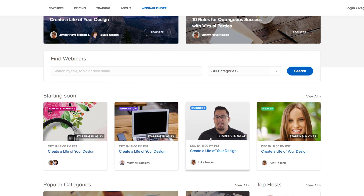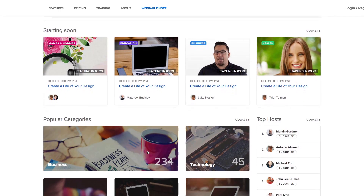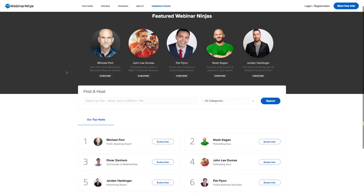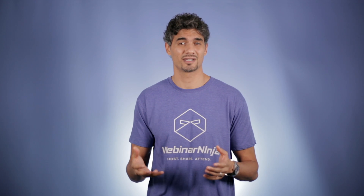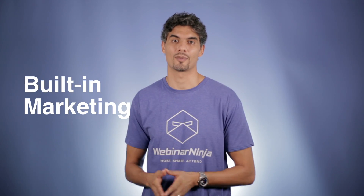Webinars that are published publicly with Webinar Ninja are easily found by category and their keywords via the Webinar Finder. Your webinar is also optimized to be found on Google and other search engines around the world. Rank as a top ninja, or even have attendees subscribe and get automatic notifications about your upcoming webinars. And if you're asking yourself, does this mean Webinar Ninja helps market my webinar? The answer is yes — we've built in marketing right inside of Webinar Ninja.